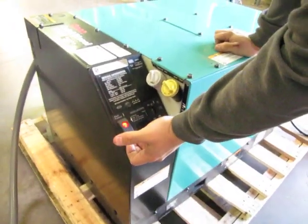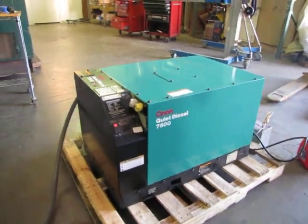Here's your start button. You can see it runs very quiet for a generator.